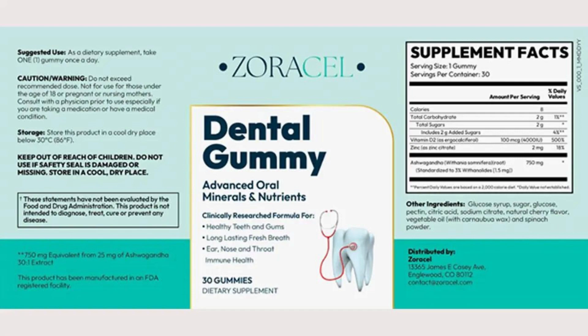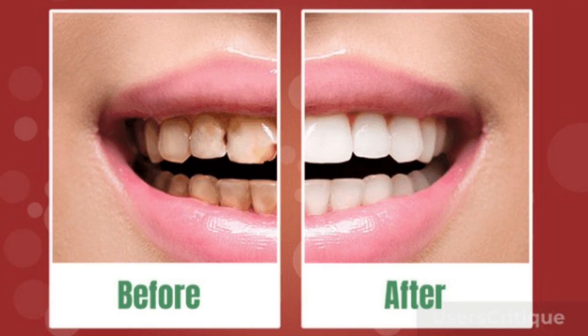Zoracel Dental Gummy is entirely based on natural ingredients that do not cause side effects. So if you use it correctly, in a short time you will notice the results and completely get rid of oral problems. It has been tested in rigorous laboratories and passed all tests, and thanks to the all-natural and powerful formula, many customers are having amazing results.